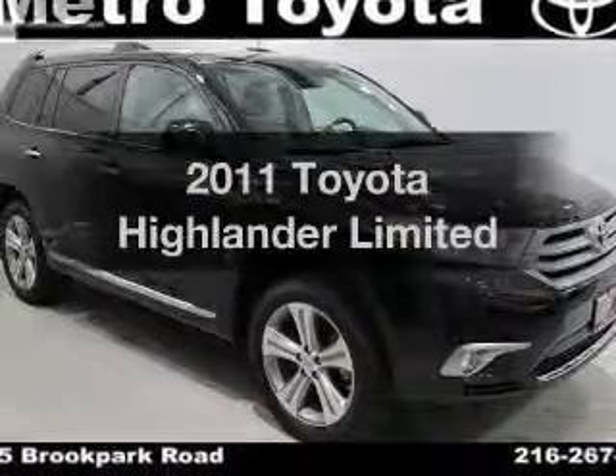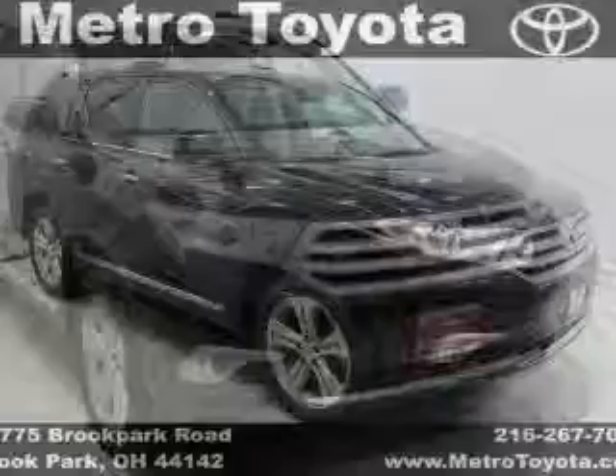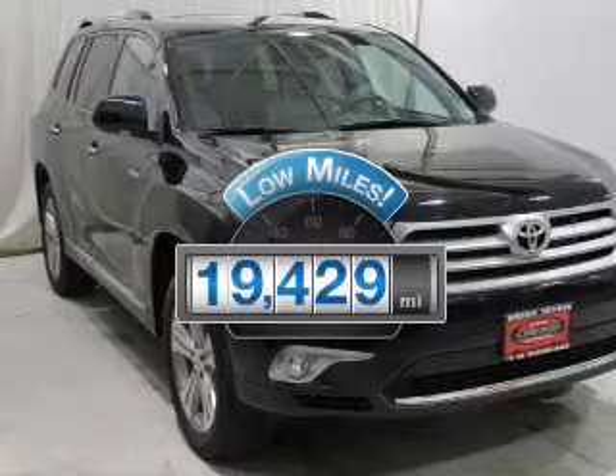Get noticed in this 2011 Toyota Highlander. If you're looking for an automobile with great attributes, look no further. A low odometer reading is a great advantage, among many other benefits offered on this ride.